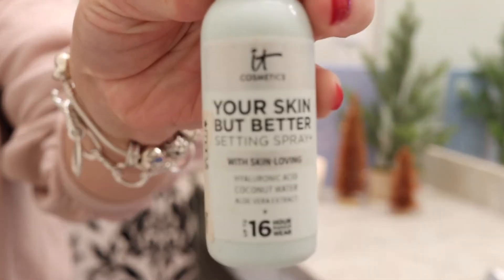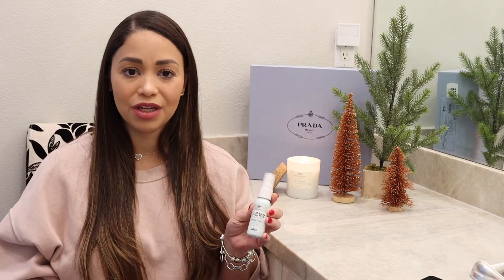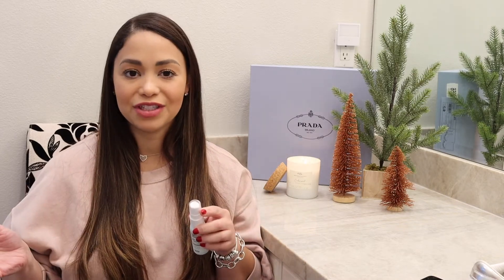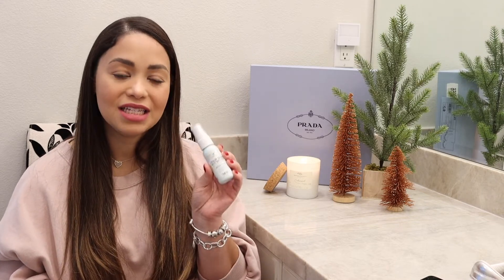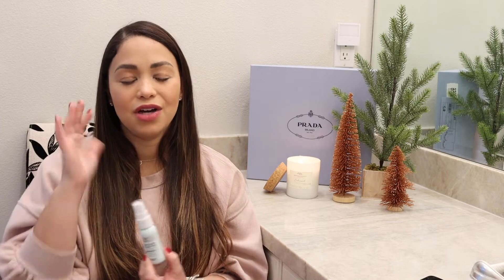Continuing with skincare, I want to show you this IT Cosmetics setting spray. It smells like coconut — like a vacation itself — and it really kept my makeup on at all times. I was really surprised; I'd never tried it before. It also didn't dry out my skin, which is great for winter. You can get it in travel size or the bigger one.